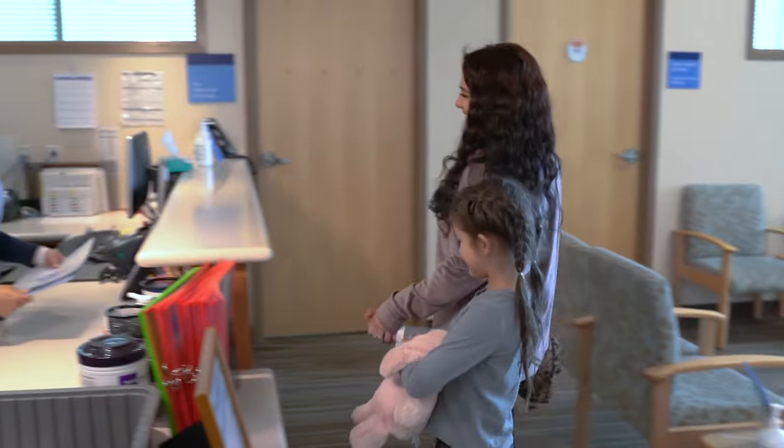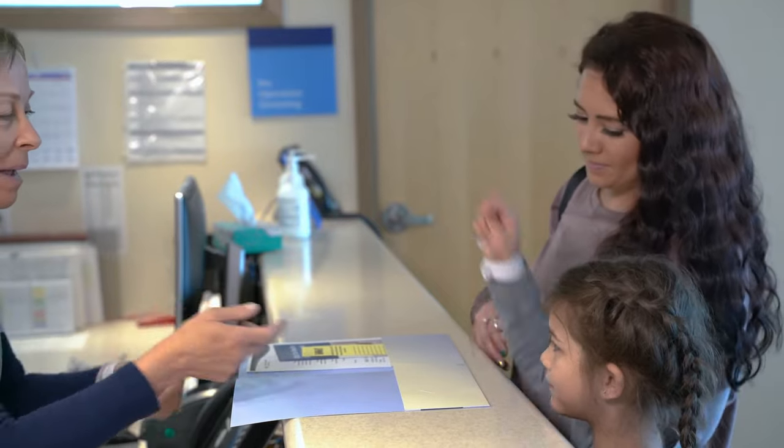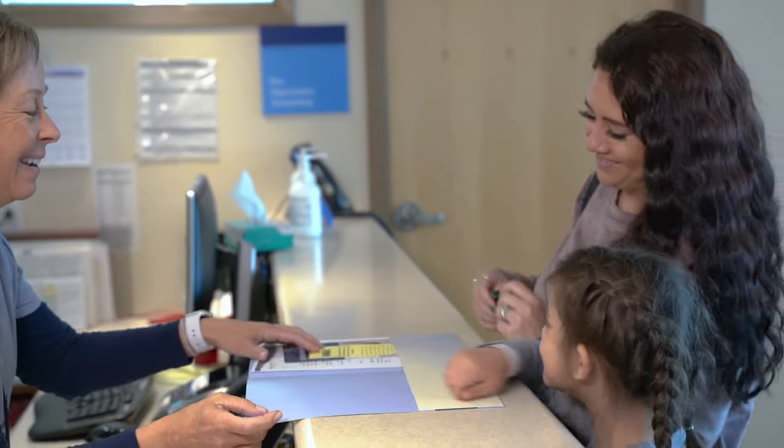When you come to the hospital, your parents will fill out some papers. You and your parents will get matching bracelets with your name on it. They will be checked many times during your stay.